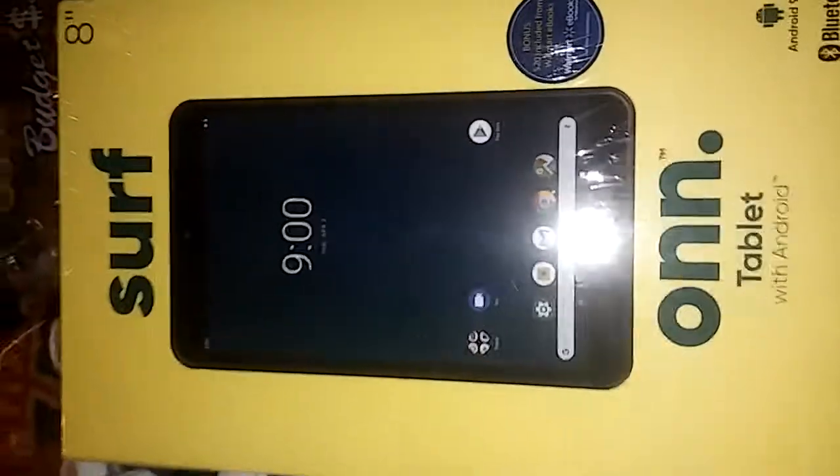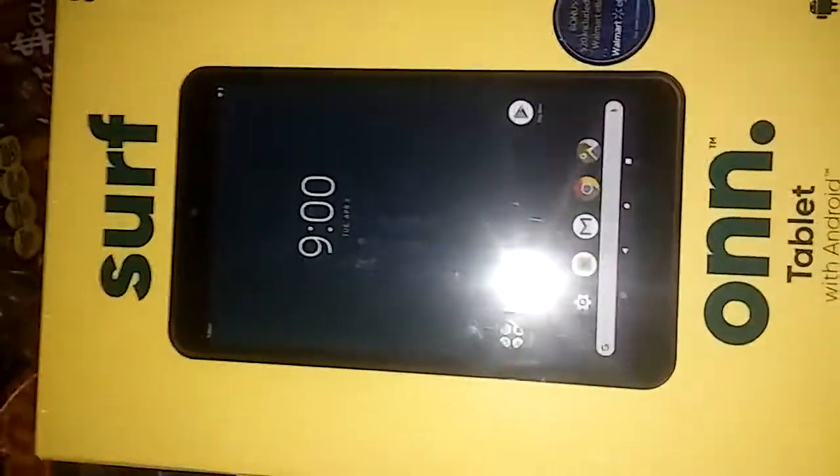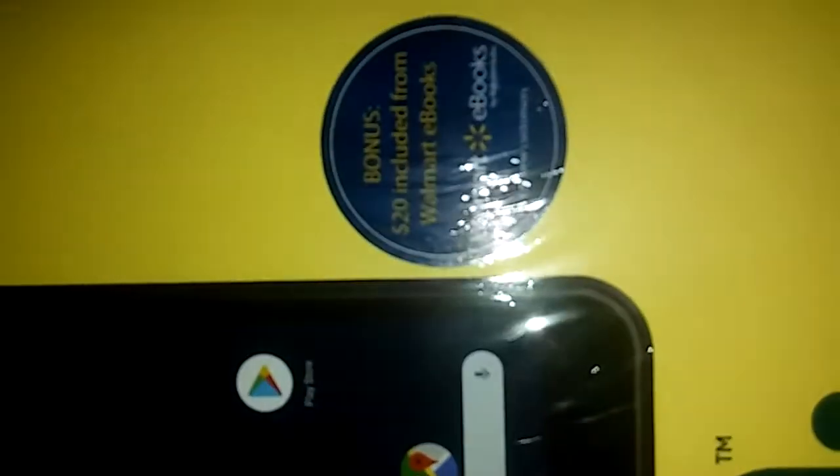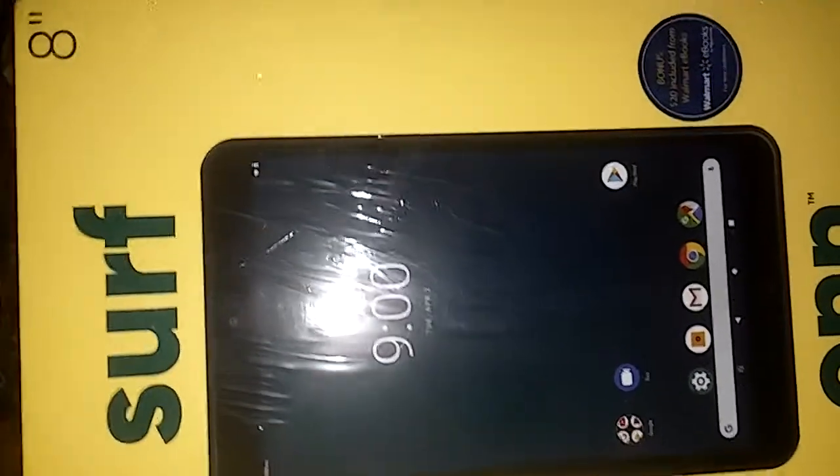I forgot about this — I got this ONN tablet. It's never been opened. I bought this as a gift — I'm going to give this away as a giveaway, but I haven't decided yet what I want to do with it. It's got an 8-inch LCD touch screen and 5.5-hour battery life. You can put all kinds of apps on it, and it was like $69.99 — you can't beat that for an 8-inch tablet.